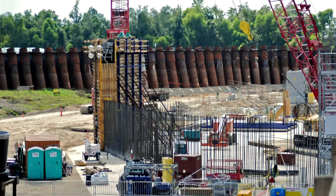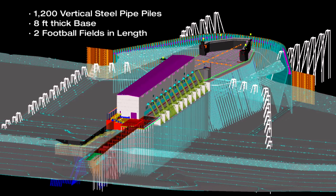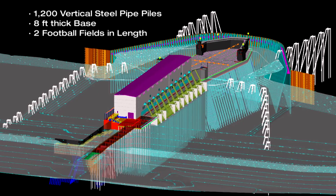The foundation is probably the mother of the structure. Because of this huge nature, the loads are mainly vertical, so instead of battering piles, vertical piles were used. Using vertical piles saves time in driving those piles and is the most effective solution for this kind of problem.